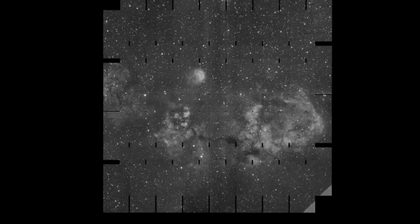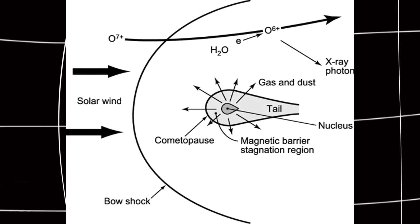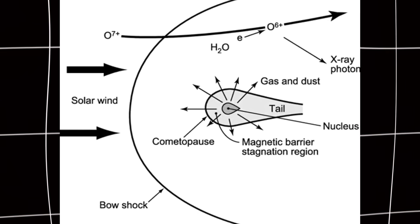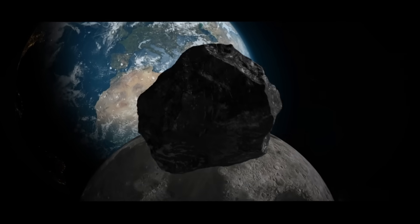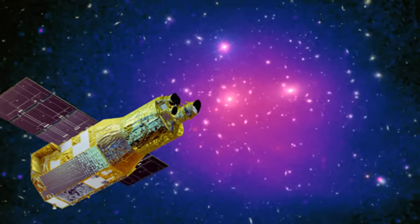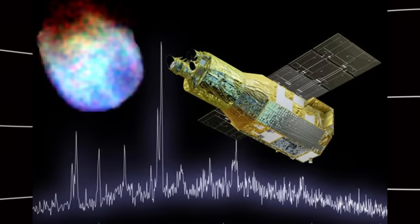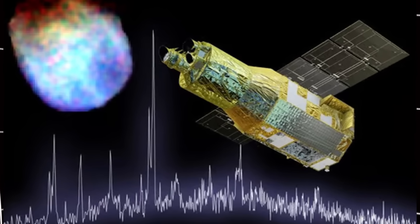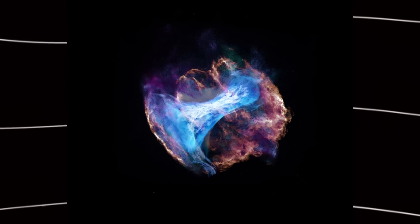History was just made in space. For the first time ever, scientists detected X-rays coming from an interstellar comet. The object is 3I Atlas. Japan's X-RISM telescope caught something no one has seen before — a massive glowing cloud stretching 250,000 miles around this visitor from another star system.